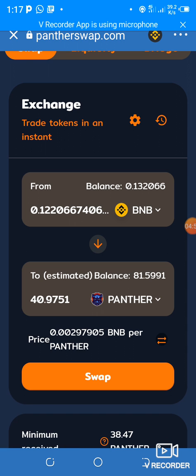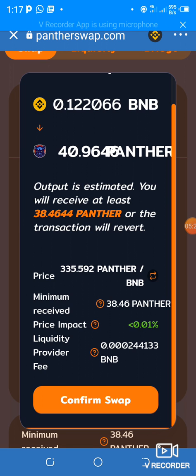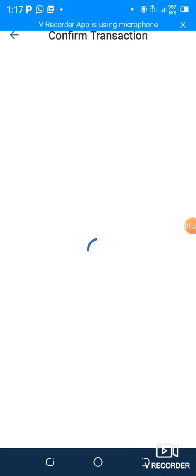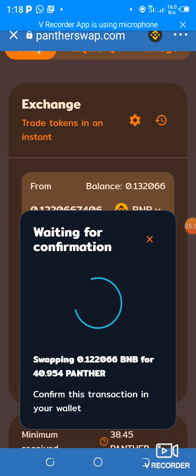I'm choosing maximum, buying all of it. My 0.13 BNB will give me 40 Panther at the current price. People who got in early yesterday paid around $0.60, and now it's at $1.80. I confirm the transaction — I'll be charged a network fee of $0.56 and the total will be $75 US dollars. I approve.